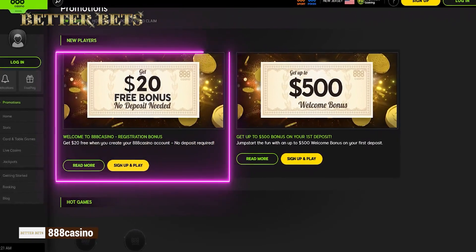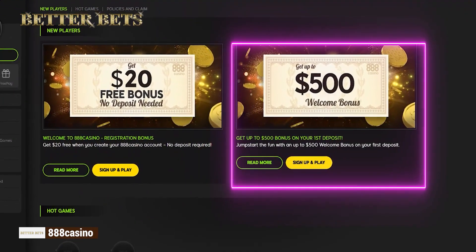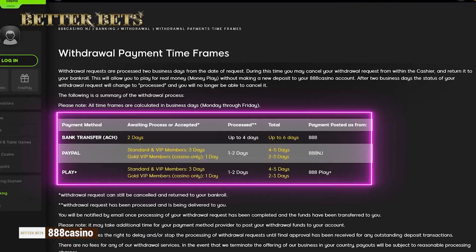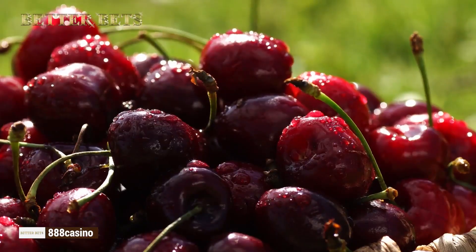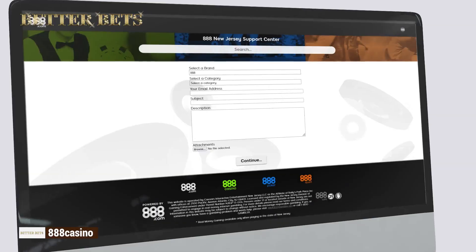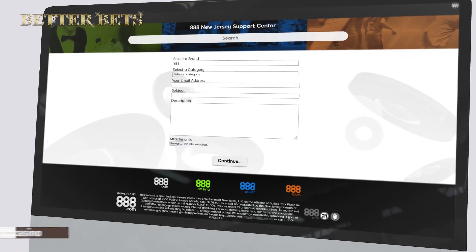888 Casino will reward you with a $20 no-deposit bonus, and add up to $500 once you make the first payment. Deposit using a whole bunch of methods, and considering that cash-out takes just a few days, you'll be counting those winnings in no time. All payouts are fee-free. Got more questions? Submit via special form and customer support will come to the rescue.